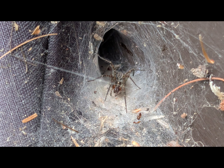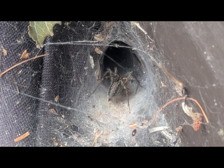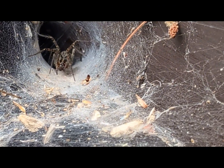Funnel weavers, or Agelenidae as they're known scientifically, are fascinating architects of the arachnid world. And their homes are more than just a place to live — they're intricate traps. Follow this spider into her web to find out a little bit more.